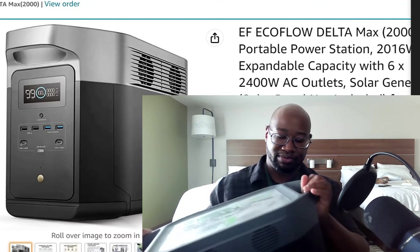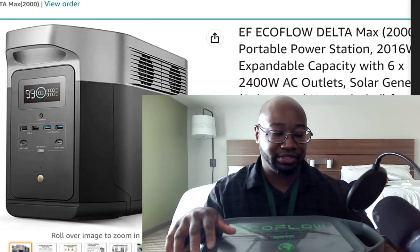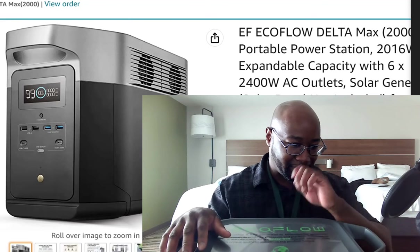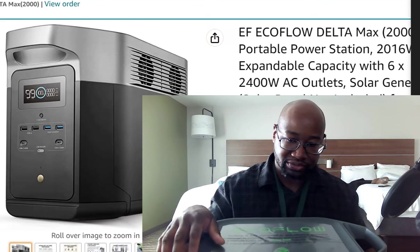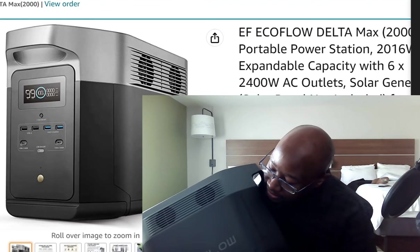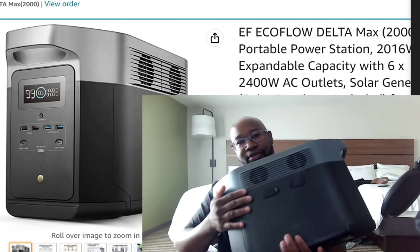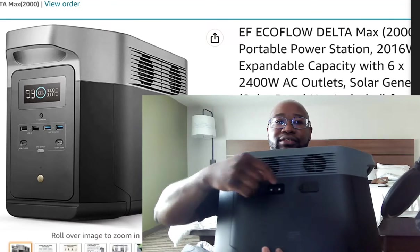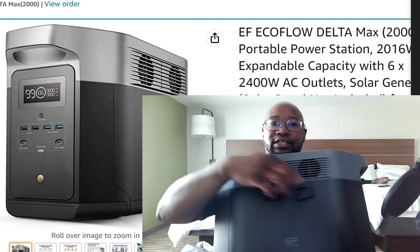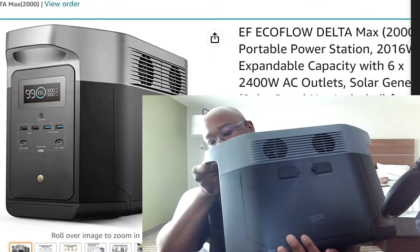We're going to give this pretty boy a tour. The reason I have to pick it up like this is because my other camera takes up way too much data recording. On this side, it has two ports right here and right here — that's where you plug in your extended batteries.